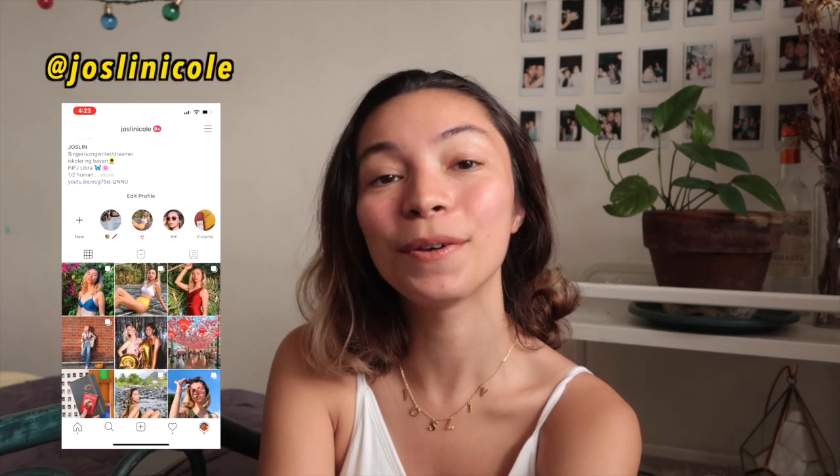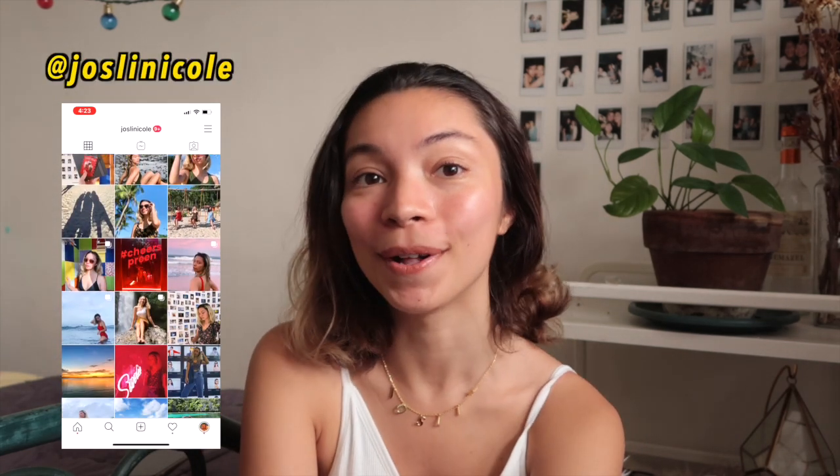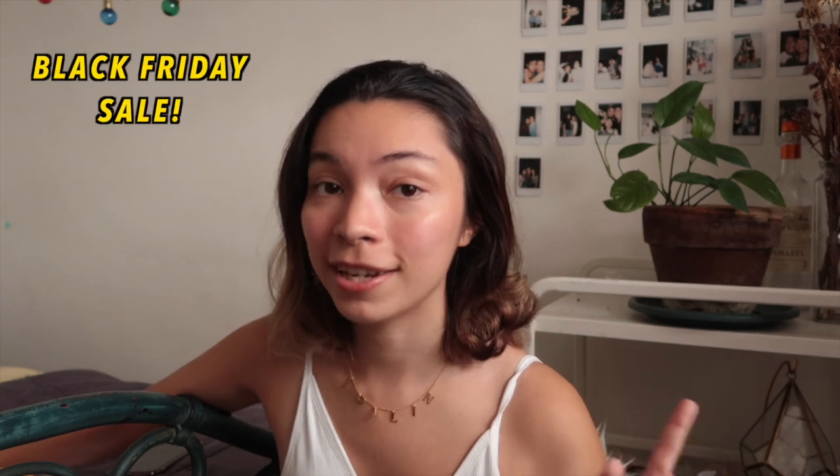What's up guys, welcome or welcome back to my channel. It's me Nicole and today we are gonna be doing a swimsuit haul. I've been working with Cupshe for about a year now and I've been loving every single swimsuit that they send me. These are great quality swimsuits, so if you're ever looking to buy one, I highly recommend — especially now because there's going to be a huge Black Friday sale.